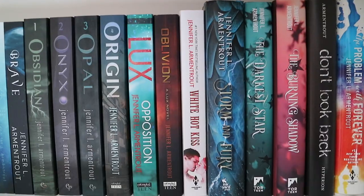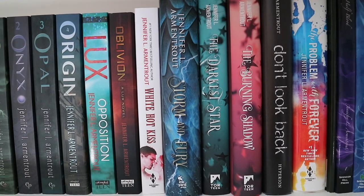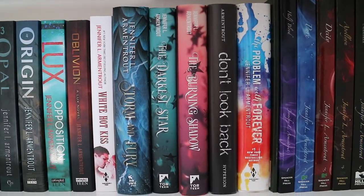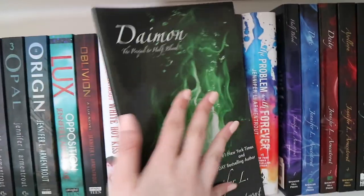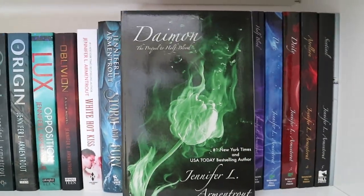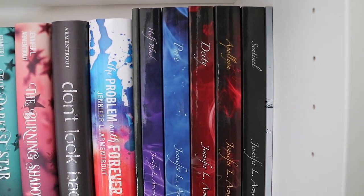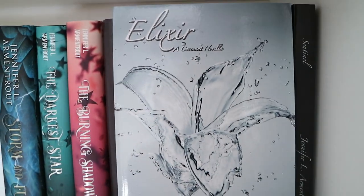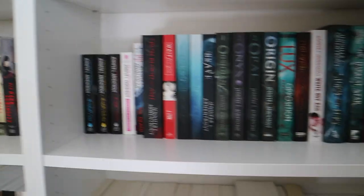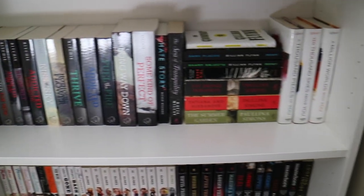And then Oblivion, White Hot Kiss, Storm and Fury, The Darkest Star, The Burning Shadow, Don't Look Back, The Problem with Forever. Then I have the Covenant series — the first novella, then Half-Blood, Pure, Deity, Apollyon, and Sentinel, and then the last novella Elixir. I have pretty much read all of Jennifer L. Armentrout's books but these are the only ones I own. Now onto the third shelf.